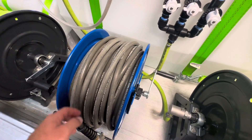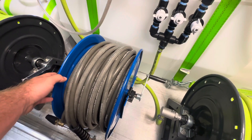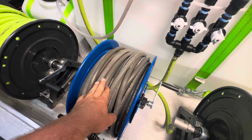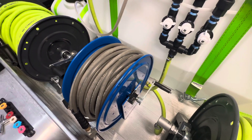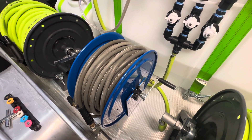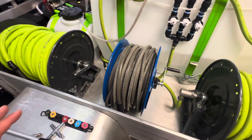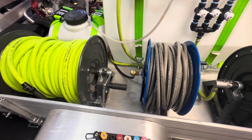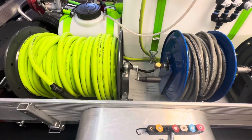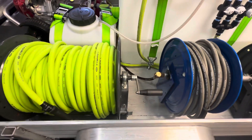Over here we have another hose reel for my high pressure — this is a Cox reel, about $200, bringing us to $1,100. Plus 200 feet of high pressure hose, that's probably another $200, so we're at $1,300. Keep in mind you don't need to start with all this — you can just put it in the back of your car. This setup is just more efficient, which is why I went this route.